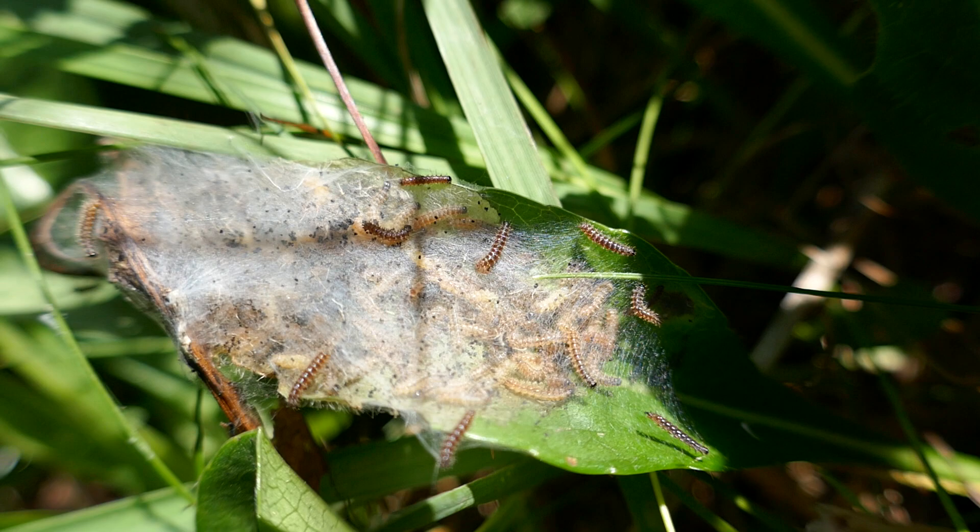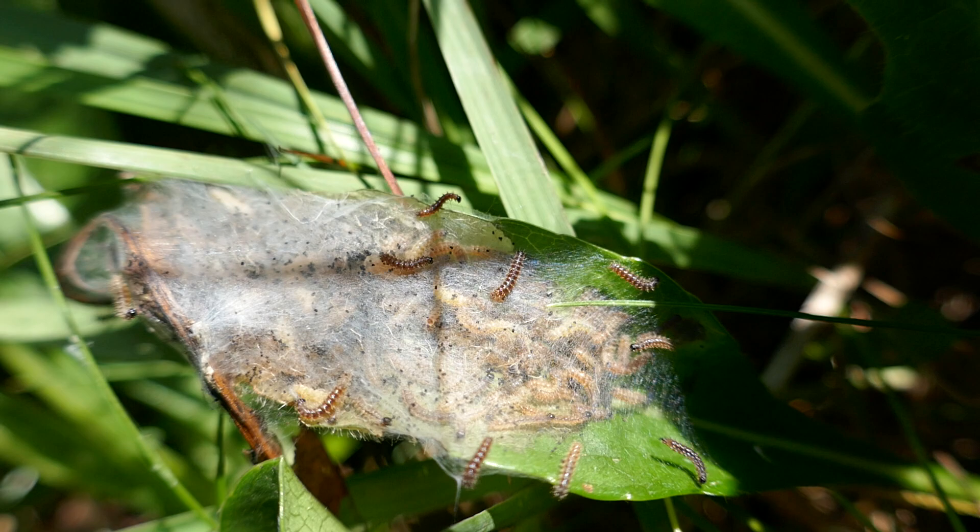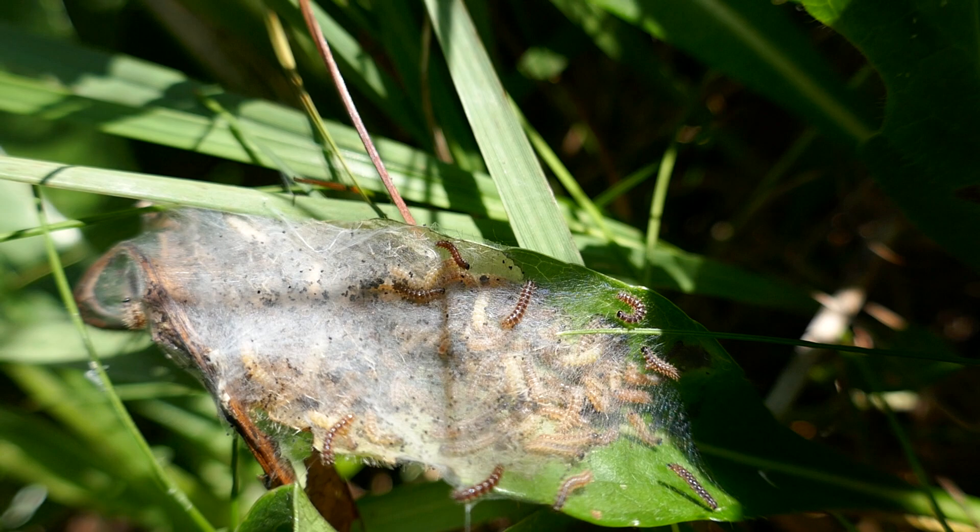They'll feed up on Scabious until late April, early May. Then they'll pupate. And after two to three weeks in the chrysalis, the butterfly will hatch and be on the wing again from late May, probably till early July.